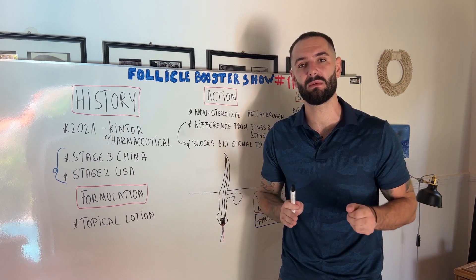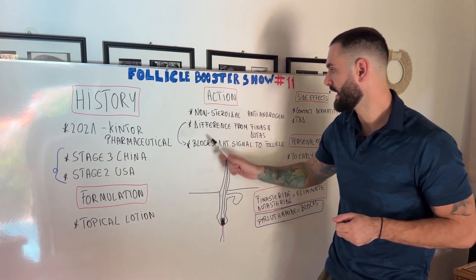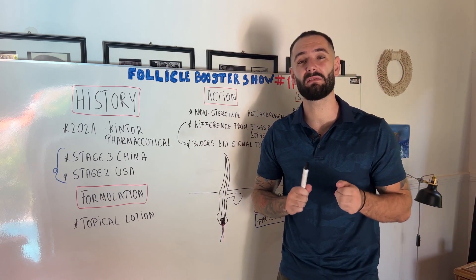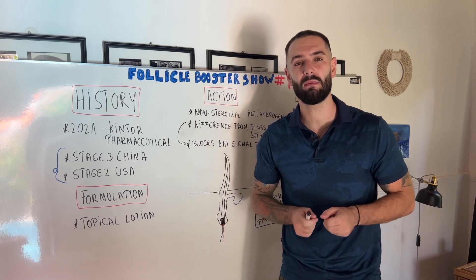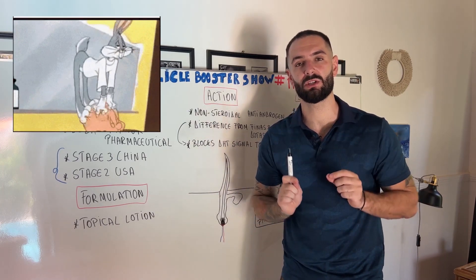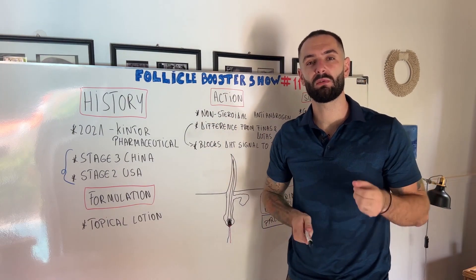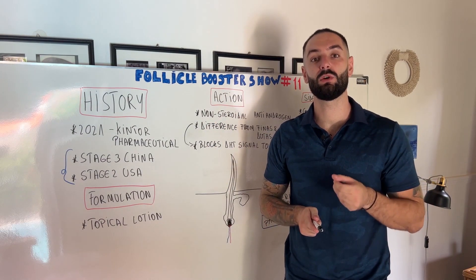To help you understand: DHT is reduced throughout your entire body when you take finasteride and dutasteride, whereas pyrlutamide targets only your scalp DHT and targets the signal of those DHT cells to your hair follicle, in order to promote hair growth.